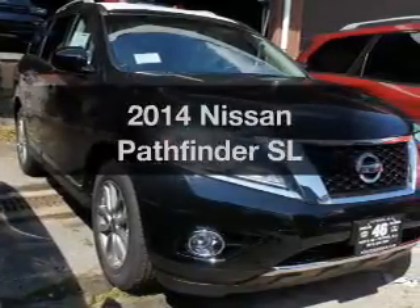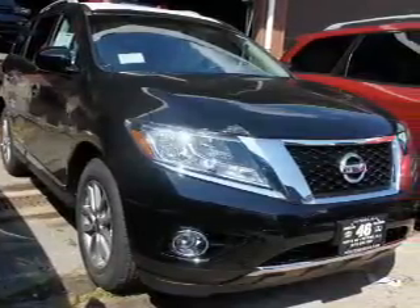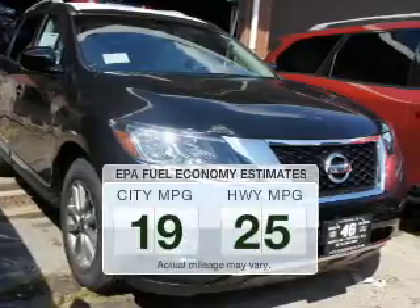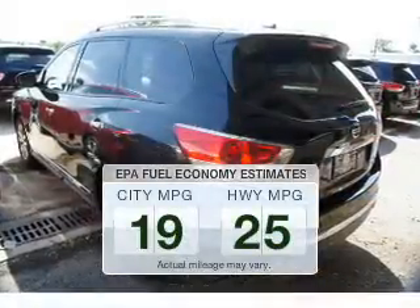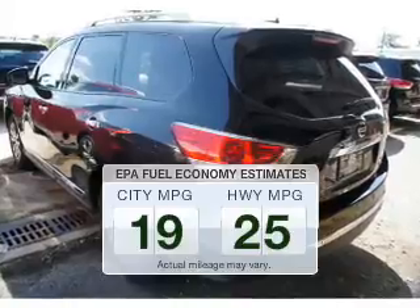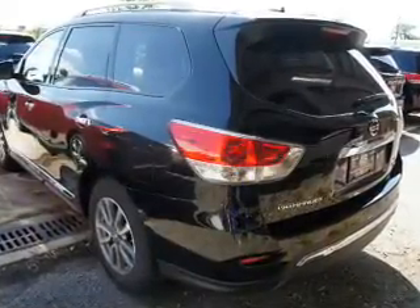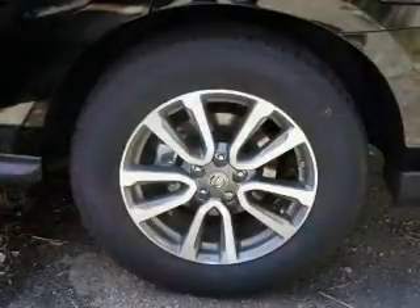Imagine yourself in this 2014 Nissan Pathfinder. This is the set of wheels you've been looking for. In the city or on the highway, you'll spend less time at the pump with this fuel-efficient vehicle. The powertrain includes four-wheel drive with a solid six-cylinder engine that responds smoothly to its automatic transmission.